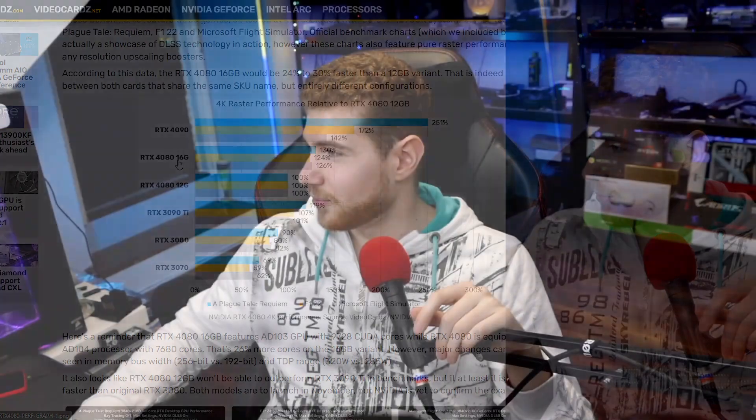Most people are just going to think there's only a difference in how much memory the card has. They'll see the 4080 12GB is way cheaper and think they don't need those extra four gigs of VRAM since their GPU memory usage while gaming looks fine. But they are going to be getting a 30% slower GPU, basically. So it's just a bad move from Nvidia.